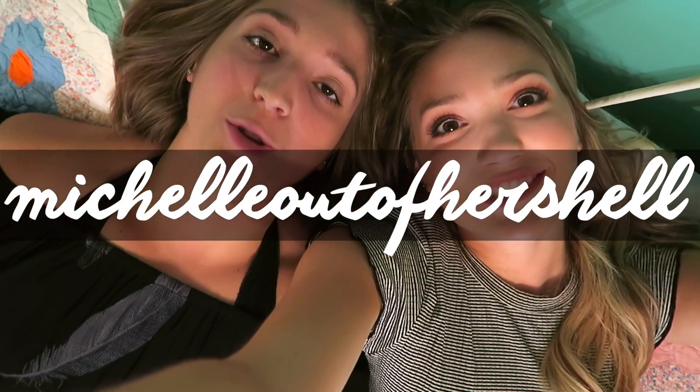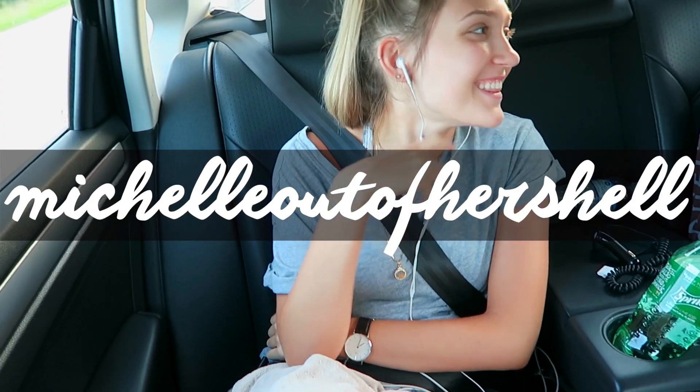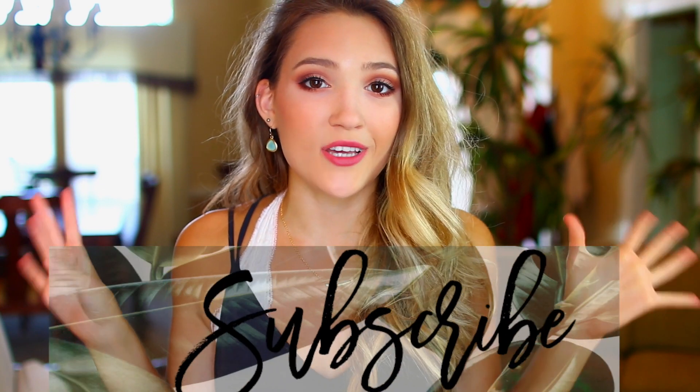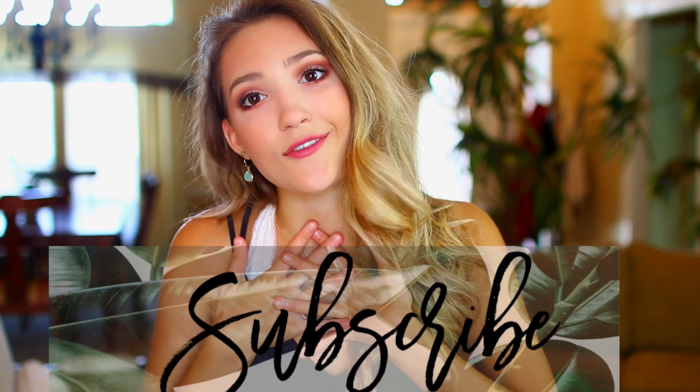I asked if you guys would like to see a haul on my blog channel, which is Michelle Out of Her Shell. I also opened up a Snapchat for YouTube — username is MichelleReidYT if you're interested. If you're new and stumbled across this watching back-to-school videos, you should definitely subscribe. I upload twice a week. That's pretty much all the self-promos, so let's get into the haul.